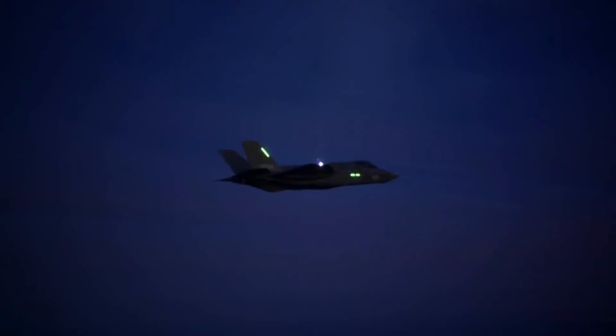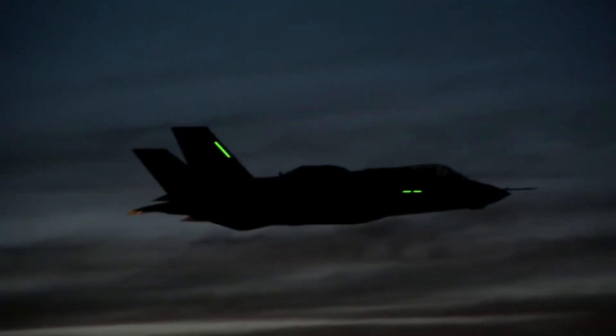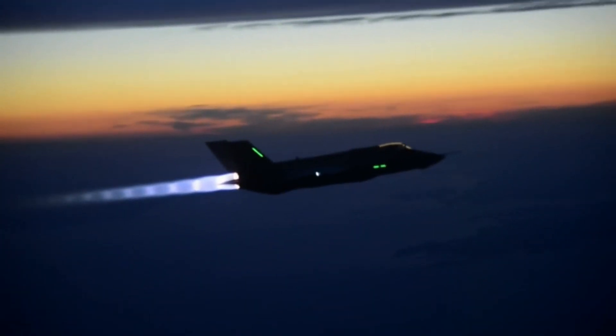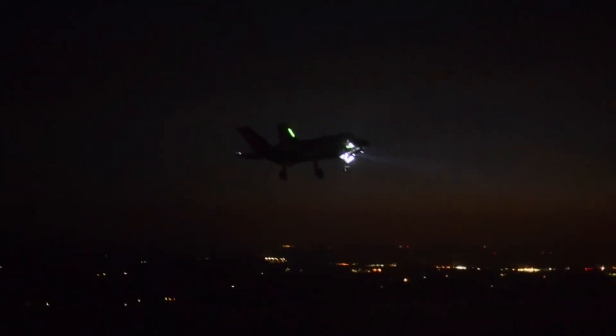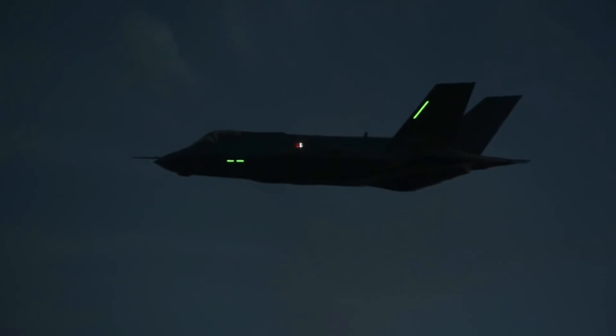The F-35C also has the greatest internal fuel capacity of the three F-35 variants. The F-35C carries nearly 20,000 pounds of internal fuel for longer range and better persistence than any other fighter in a combat configuration. Like the F-35B, the F-35C uses probe and drogue refueling. This allows the Navy to operate its carriers a safe distance from the threat while its fighters reach remote targets.